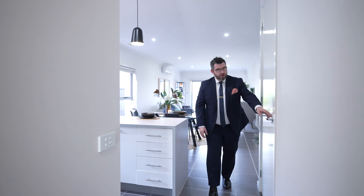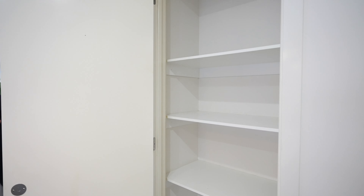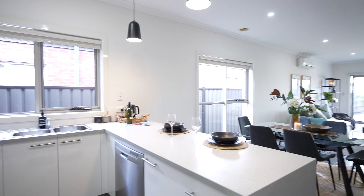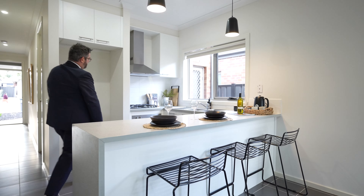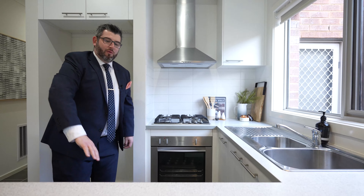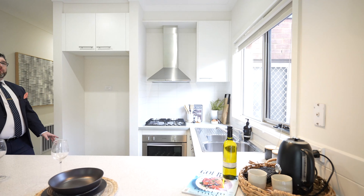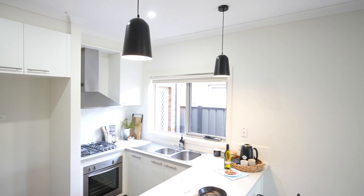I'll quickly show you the pantry through there — some shelving space, which is great. You've got your central kitchen here. As you can see, it's a U-shaped kitchen with Westinghouse appliances — a gas cooktop up the top, a Westinghouse oven which is beautiful and clean, and a Westinghouse dishwasher below. Lots of natural light, and we've also added some nice pendant lights into the home.